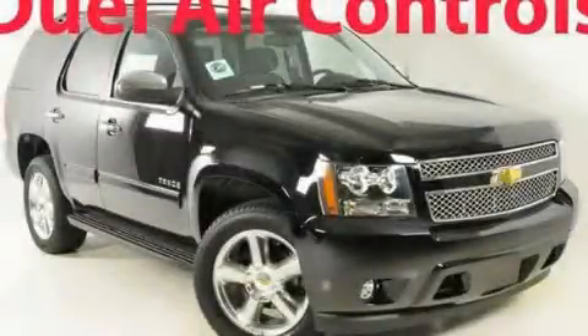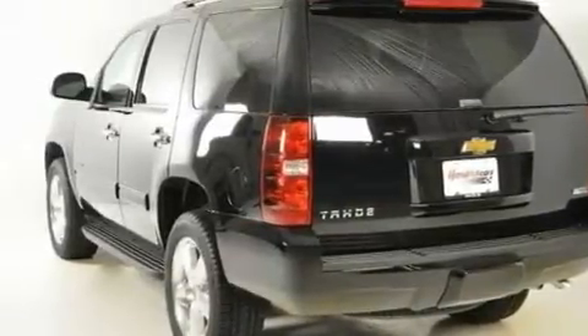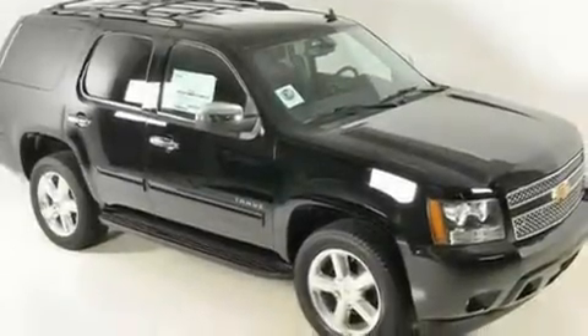This is a brand new 2011 Chevrolet Tahoe, a vehicle with safety, comfort, and space. It features a 5.3-liter eight-cylinder engine and a six-speed automatic transmission.